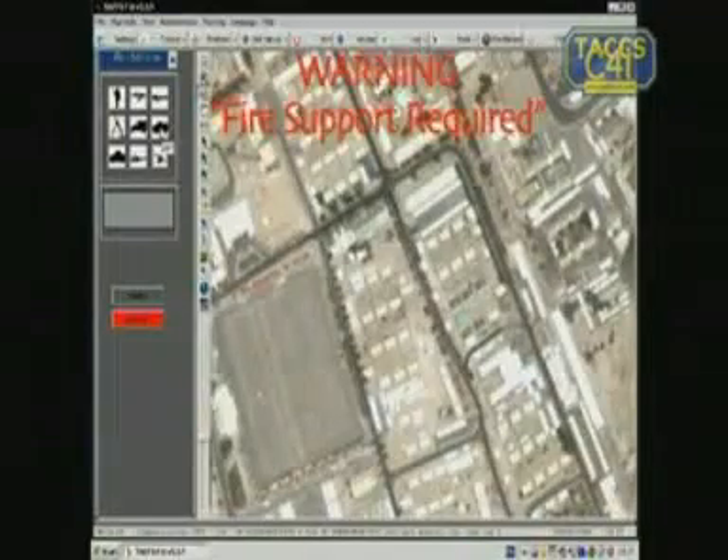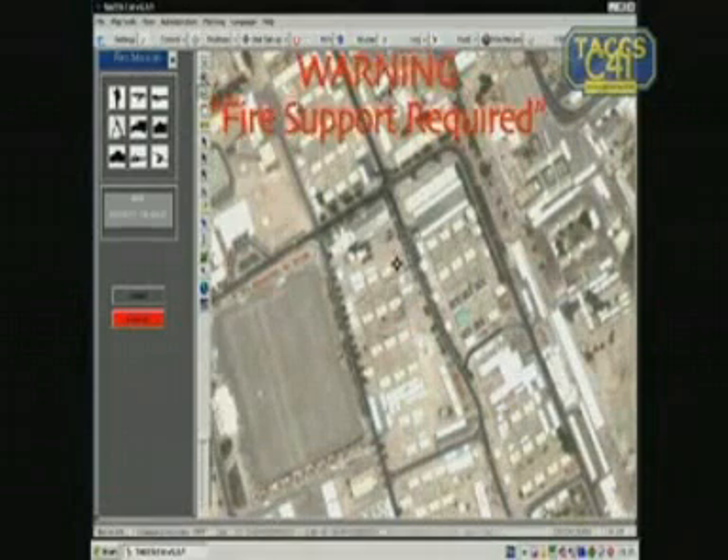Call for fire support on screen, automatically shielding your own troops to reduce the chance of blue-on-blue incidents.